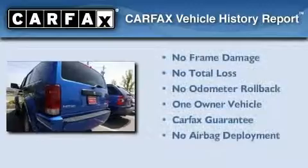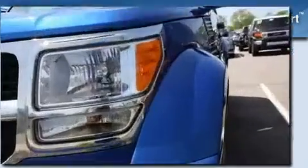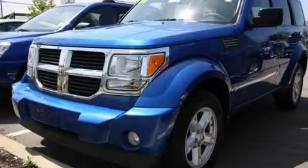This Dodge has had only one owner and it qualifies for the Carfax Buyback Guarantee. Contact us today to arrange your test drive.